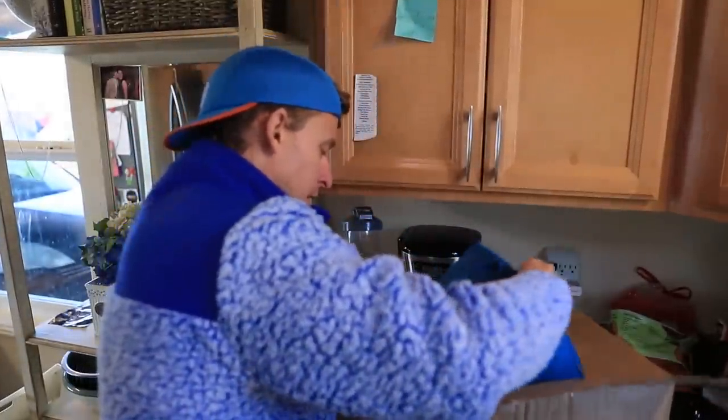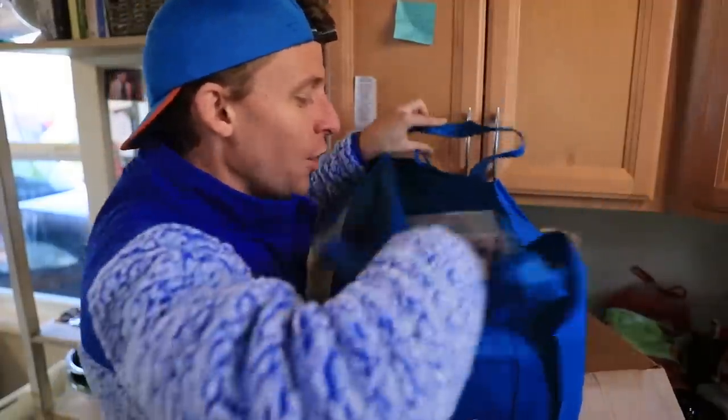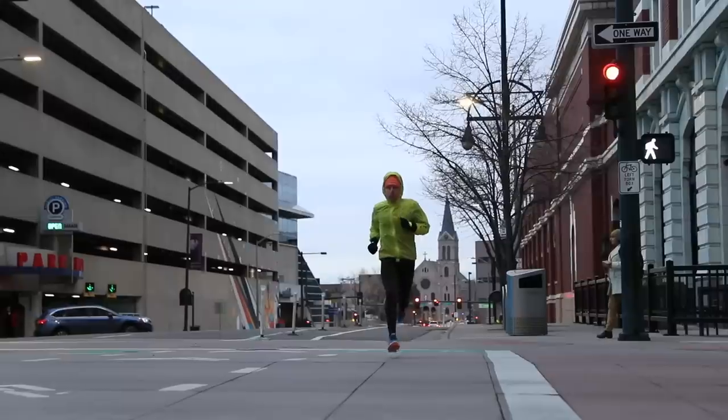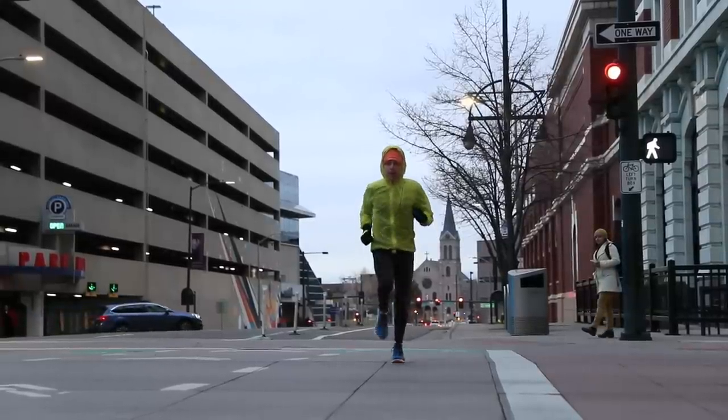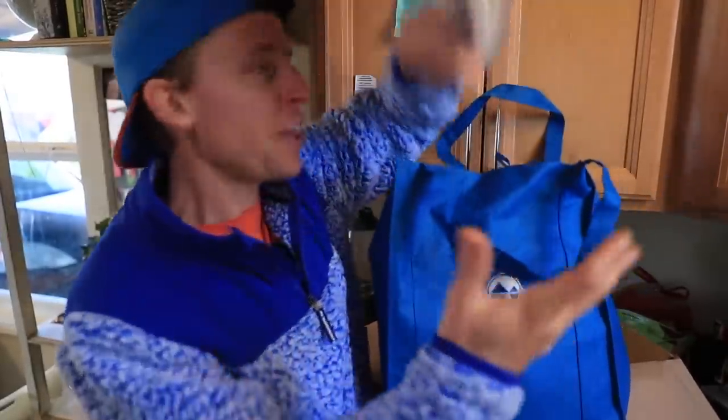Oh my goodness, pulling it out — one, two, three, Running Warehouse, thank you so much. I am running high volume right now, getting ready for Houston, and my legs are tired and a little sore, which means I need to recover. So a couple of the items in my top running gear of the year are of course connected to recovery, including what is in here — more compression sleeves. That's right, shout out to Compress Sport.